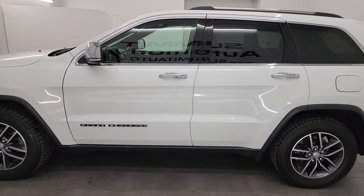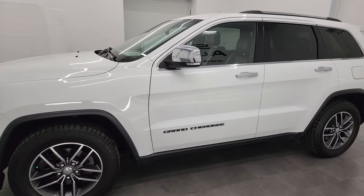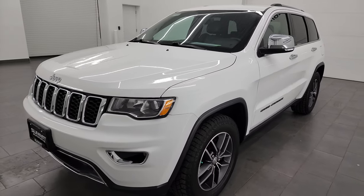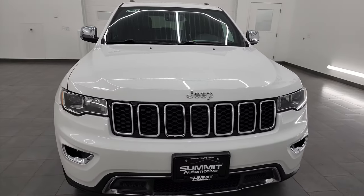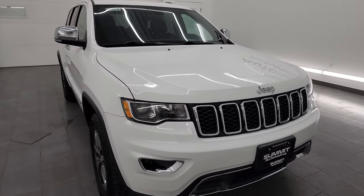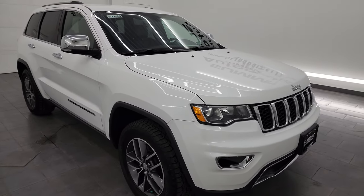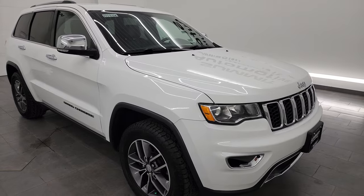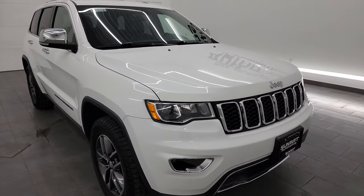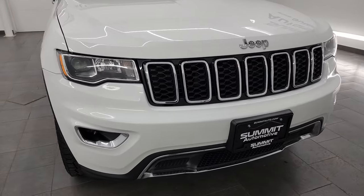This 2017 Jeep Grand Cherokee has the 3.6-liter Pentastar V6 engine, paired up with the 8-speed automatic transmission. This Jeep has been fully safety-checked and inspected by our service shop, has a fresh oil and filter change, all the fluids have been checked and topped off, and it is 100% ready to go. For the age and miles on it, it is in really nice condition.